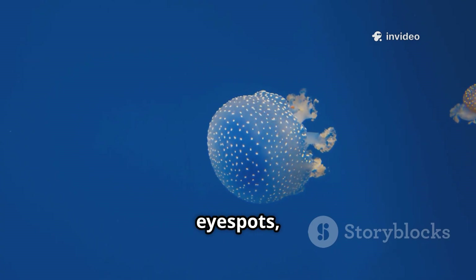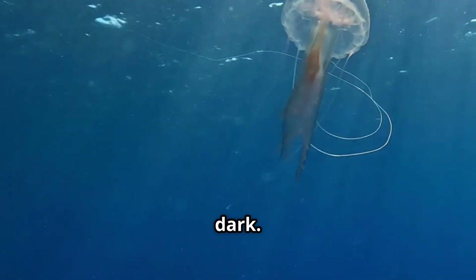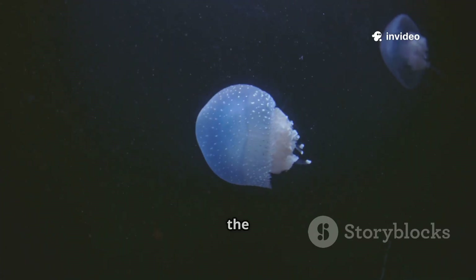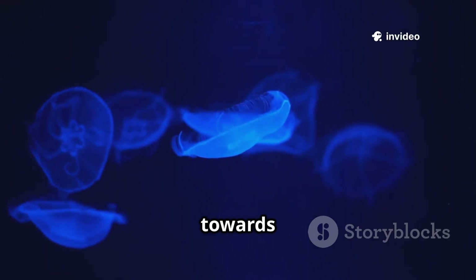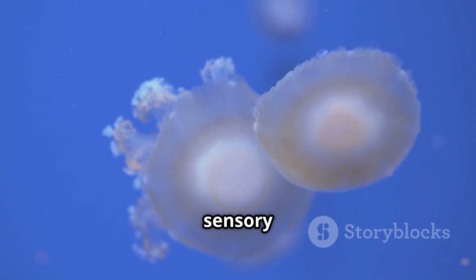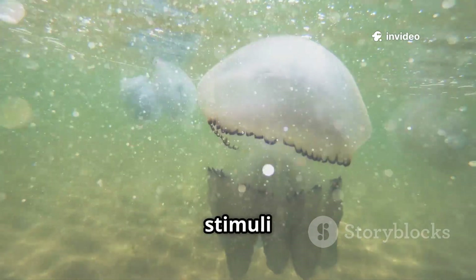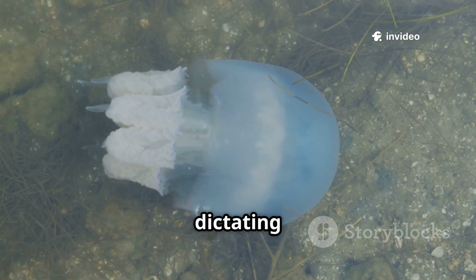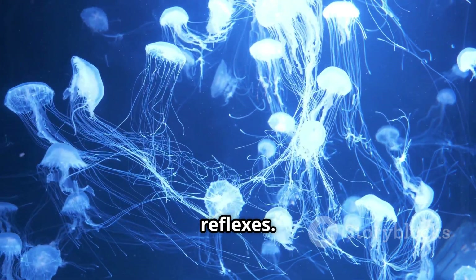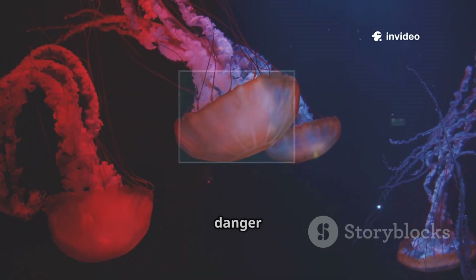Some species even have simple eye spots, also known as ocelli, that are able to sense the difference between light and dark. These sensors play a vital role in guiding vertical migration — diving deeper into the ocean's depths during the day, and rising towards the surface at night in search of food. The nerve net effectively links all of these sensory inputs together, allowing the jellyfish to react almost instantly to changes in stimuli in its surroundings. There's no central control dictating these actions, just a living network of interconnected reflexes. This elegant system allows jellyfish to navigate their environment, hunt for prey, and skillfully avoid danger.